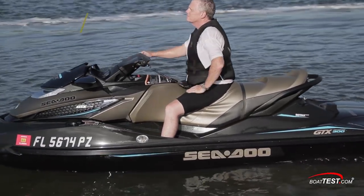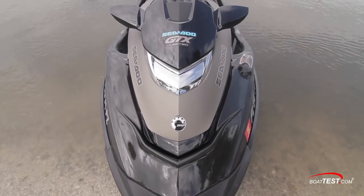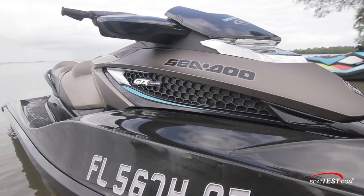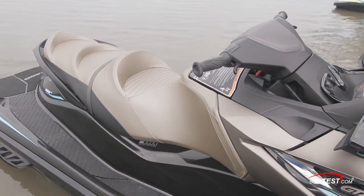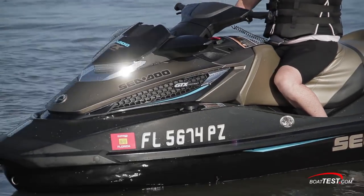The GTX Limited 300 is Sea-Doo's grand touring model with extra performance. It's designed for the customer wanting the best of the best but doesn't need to be flaunting it with a 'look at me' machine. For that reason, her look is more refined, more classy. Her angular geometry has a lot to do with that.